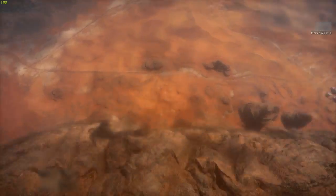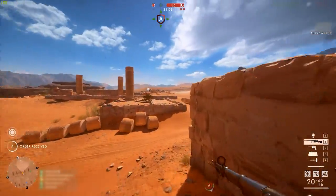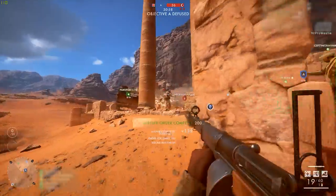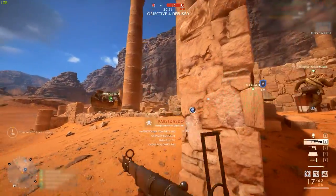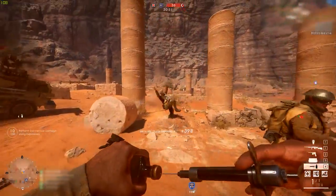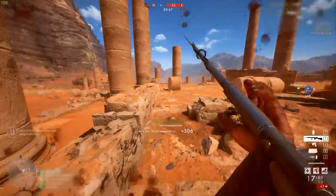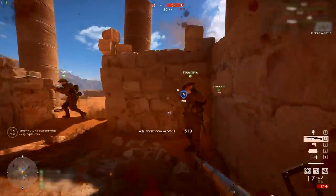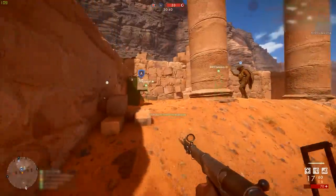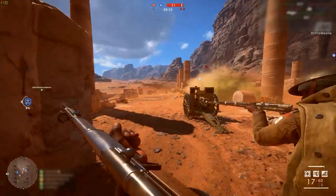Today we're stepping back towards Battlefield 1. DICE is still working hard at bringing content to this title, and we're not that far away now from the brand new Turning Tides DLC launching in December. Alongside that, DICE is continuing their project of adding the Frontlines game mode to more base game maps. With the latest CTE update, they've been testing Sinai Desert again with a modified setup, and a brand new map, St. Quentin's Scar.